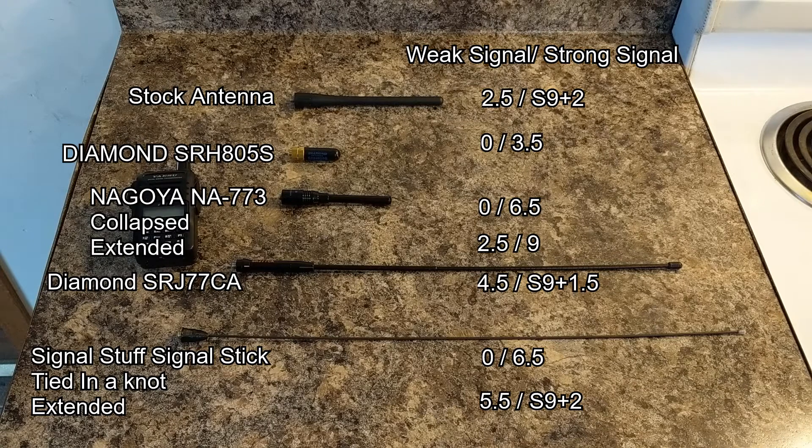I will be doing a follow-up video testing the transmit abilities of these antennas. If you found this interesting, please like the video, consider subscribing, and as always, stay tuned for the follow-up video.